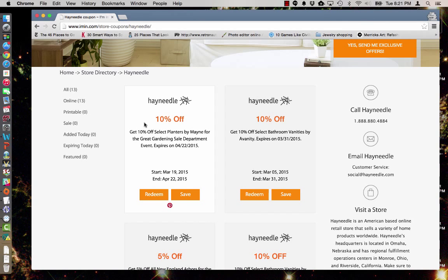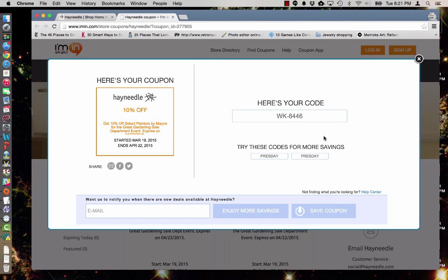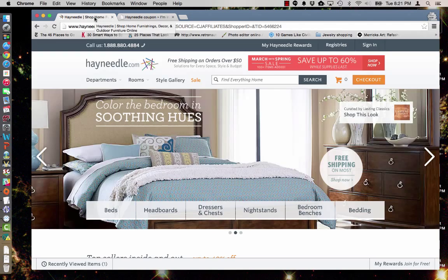In order to take advantage of this deal, simply click redeem and imen.com will bring up a coupon. You'll see that we do need a coupon code to take advantage of this, and because it's a very specific set of planters, I'm going to go ahead and copy the planter's name and creator.